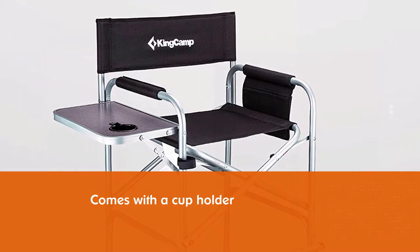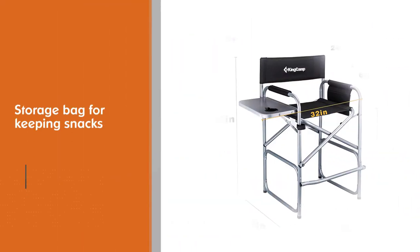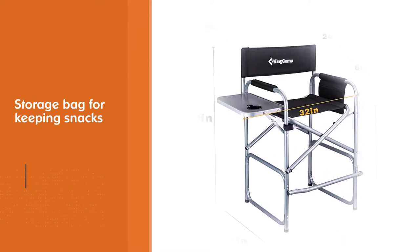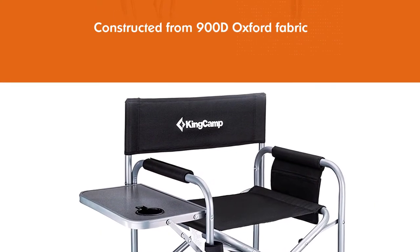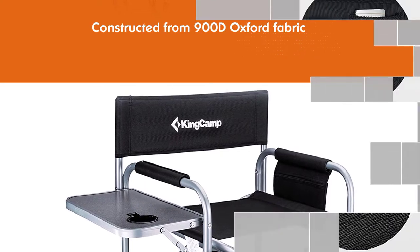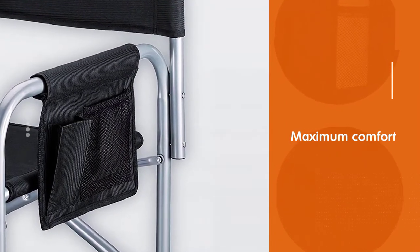It can be used as temporary or permanent seating. It has a side table that folds out to 10 inches and comes with a cup holder. There is even a storage bag for keeping snacks, drinks, cosmetics, mobile phones, and other items. Constructed from 900D Oxford fabric for maximum comfort, with a high-strength steel tube frame that can hold up to 300 pounds.